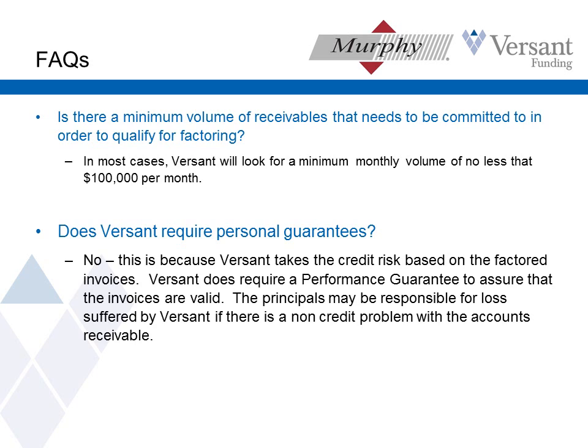Is there a minimum volume of receivables? For Versant, we're looking for companies that can factor at least $100,000 per month. We've gone a little lower if we think the client will grow, and we've done much larger — as large as $10,000,000 per month. But we're not looking for the real tiny deals. Does Versant require personal guarantees? The answer is no, and that's been a strong differentiator for Versant.